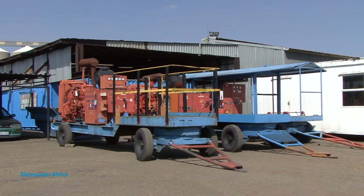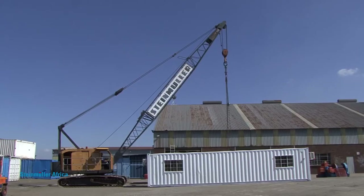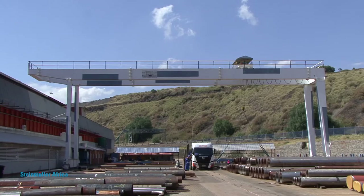Steinmüller Africa's Plant and Equipment Hire Division provides all plant and equipment for mechanical construction, maintenance shutdowns and refurbishment projects. With 24,000 items and wide knowledge in the assembly of a variety of plants, we can offer technologically advanced rigging services.